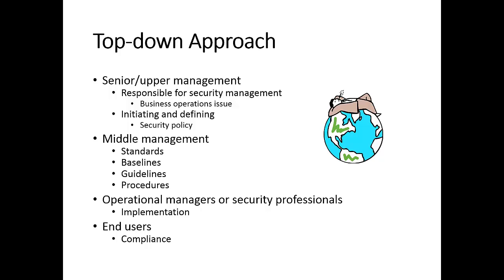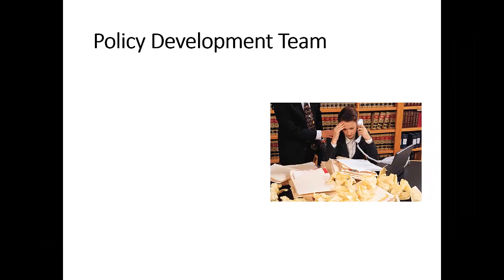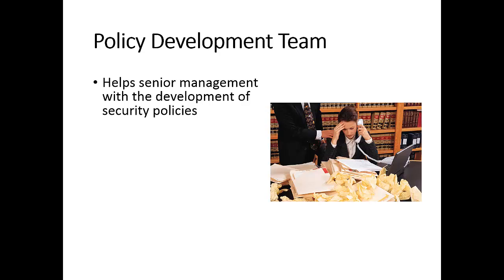The roles played by different stakeholders demonstrate the top-down approach. When security policies are being developed, since senior management people are not experts in information system security, there needs to be a team of practitioners helping them. We call this team a policy development team, and their core mission is helping senior management with the development of security policies.